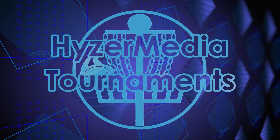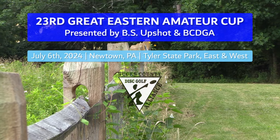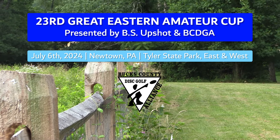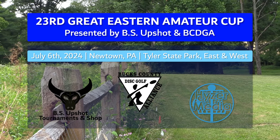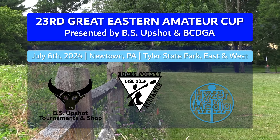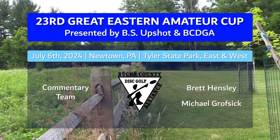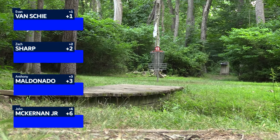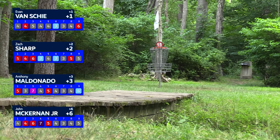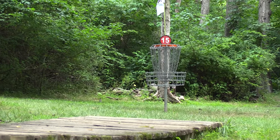Hello and welcome back to Hyzer Media's coverage of the 23rd Annual Great Eastern Amateur Cup here at Tyler State Park. This will be the back nine of the East Course. My name is Brett Hensley and I'm joined by Michael Grofstick. We saw a bit of a mixed bag on the front nine — started off a little rough for the guys but the second half definitely seemed to pick up the pace, so it'll be interesting to see how they go into the back nine.